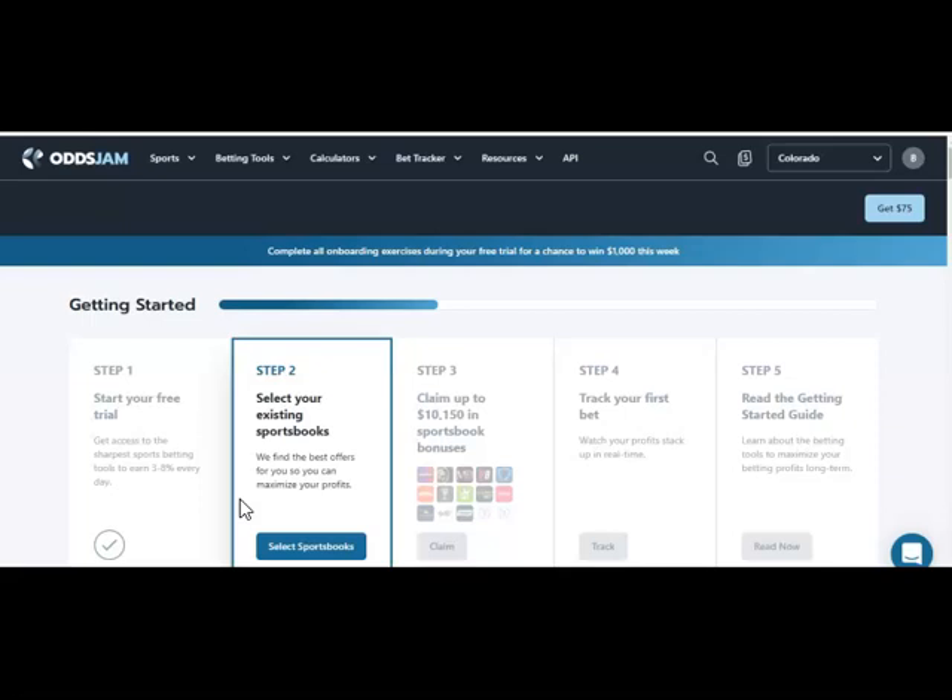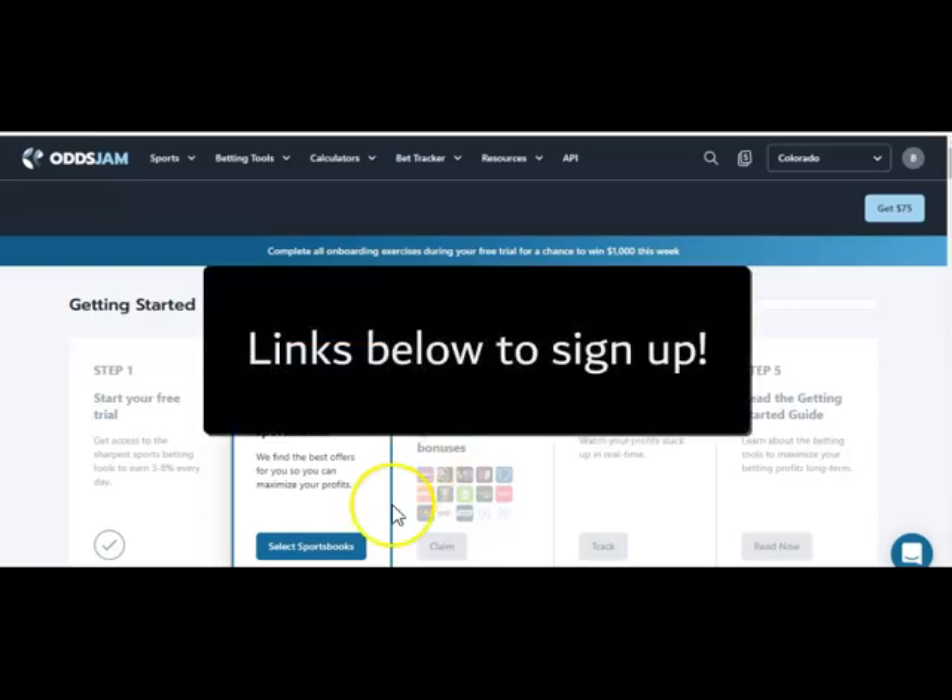Today's example I've chosen BetMGM. BetMGM is a sportsbook we use very frequently as we find some great opportunities there. Also, take advantage of your bonuses and sign-up bonuses to supplement your bankrolls when enrolling with various sportsbooks. Try to get as many as you can. Today we're going to do the simple process of showing you how to deposit, place a wager, keep track of that wager, and make money.